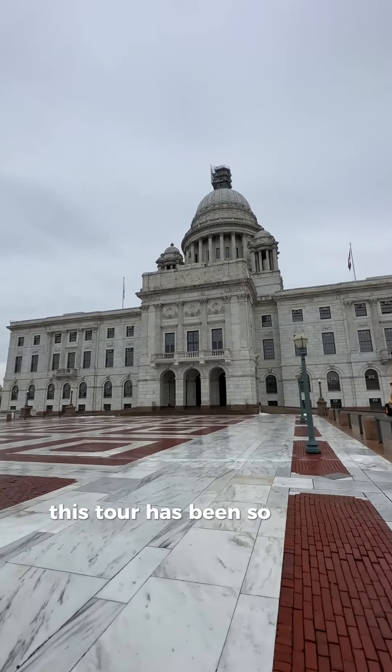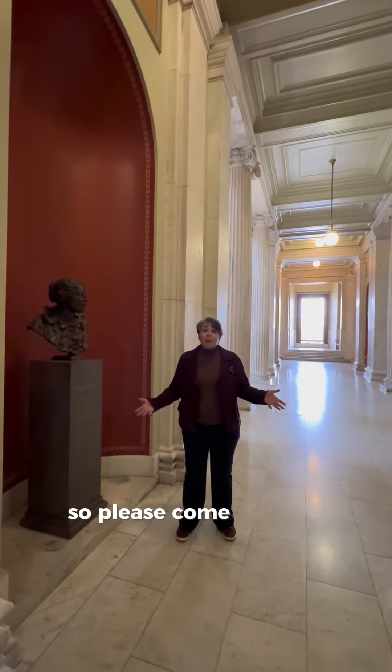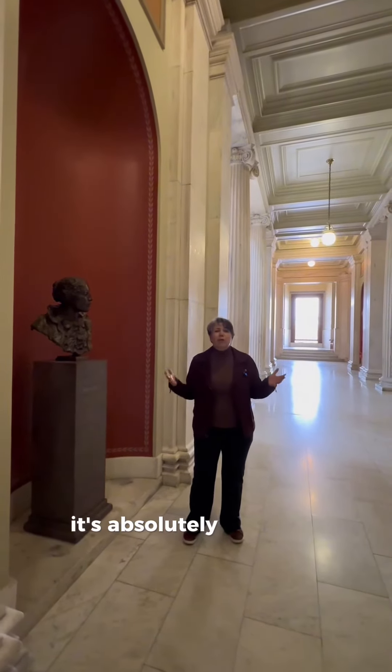This tour has been so much fun. They're giving docent-led tours every day at 10 a.m. and 1 p.m. So please come out and check out the State House — it's absolutely gorgeous. Thank you.